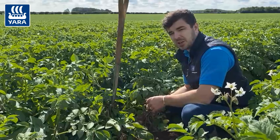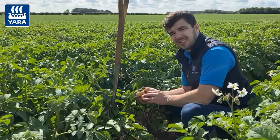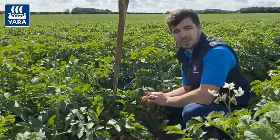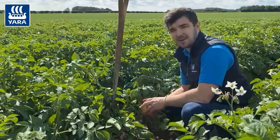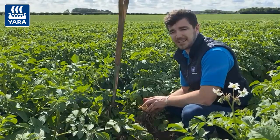An application of foliar phosphate at this time during tuber bulking, followed by another application 10 to 14 days later, has seen marketable yield improvements of up to 10%. A product I would think about at this time from our Yara Vita stable would be Yara Vita Magphos K — 5 litres applied now followed by another 5 litres 10 to 14 days later.